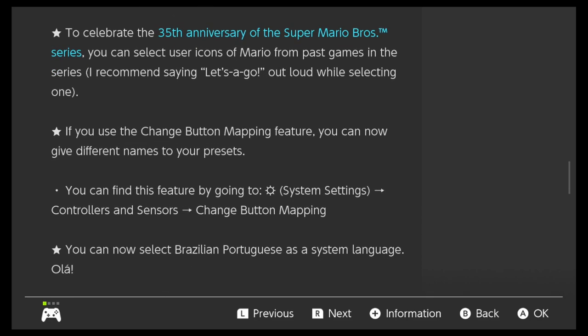To celebrate the 35th anniversary of the Super Mario Brothers series, you can select user icons of Mario from past games in the series. I recommend saying 'Let's go!' out loud while selecting one. Okay, so that's pretty cool — we'll have to check those out.